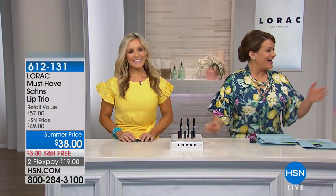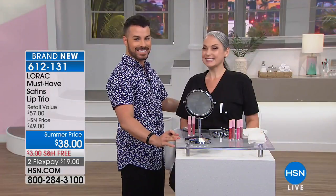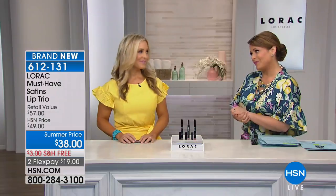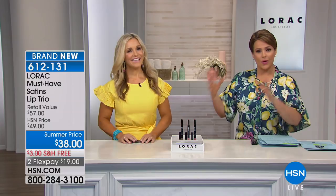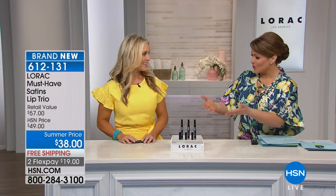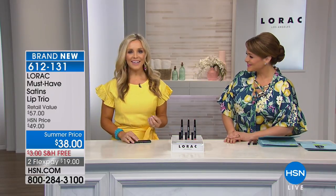Tiffany Kilgore, Director of Artistry and Education at Lorac, is here along with lead makeup artist Dean Fournier to demonstrate these products. Lorac is tried and true — gorgeous formulations that are long wear, feel good, and never let us down. What a great set for spring and summer.